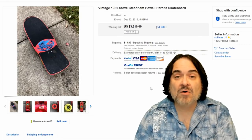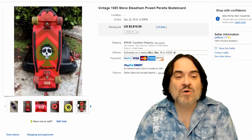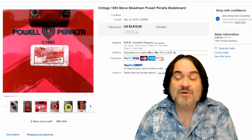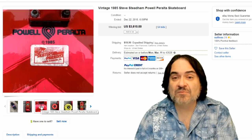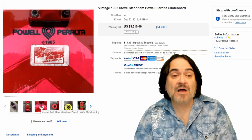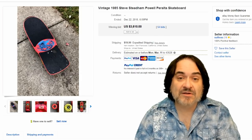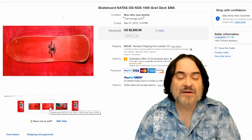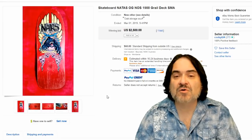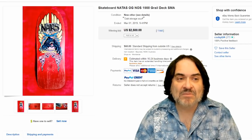Next one here is another Powell and Peralta — Steve Stedham, just the designer. I don't worry so much about what the wheels are because you can still sometimes find the wheels as new old stock on these as well. It's nicely dated. Any of this stuff from California is great. Around where I'm at, we don't find these high-dollar ones, but you can find ones worth a few hundred dollars. California is the key area to find most of these. Here's another one — Natas, 1988 Grail deck. Just the deck. You're going to have to dig whenever you find something skateboard-related and look at them. This one's $2,500.